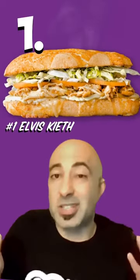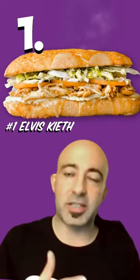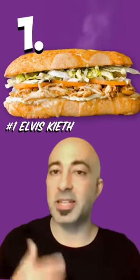And my number one favorite halal chicken sandwich at Ike's is obviously the Elvis Keith. It's halal chicken, homemade wasabi mayo, teriyaki, and Swiss cheese.